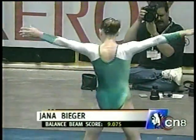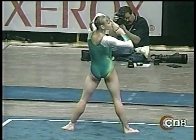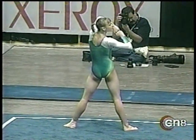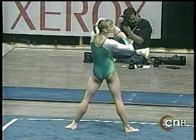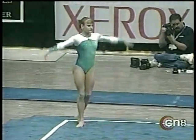Jana Beeger scored 9.075 on the balance beam. We already saw the complex acrobatic elements that she performed on the beam. Let's see what she can come up with on the floor.